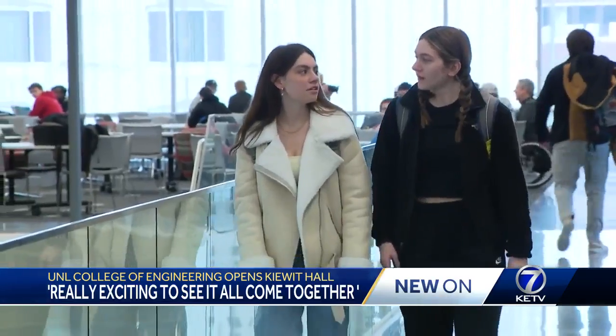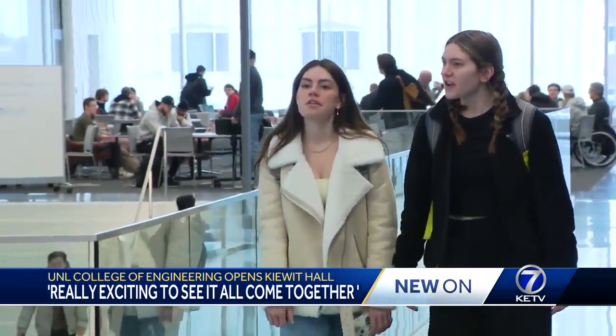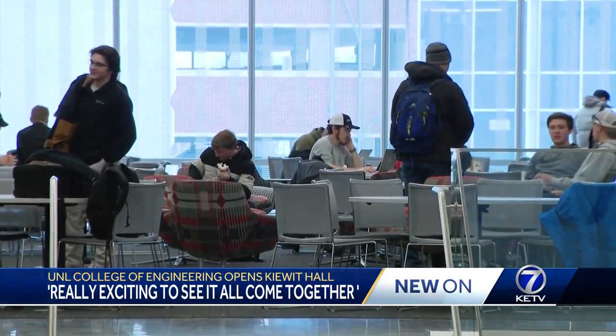Thanks to $150 million in private donations, it's really exciting to see it all come together. Cunning and thousands of other students can now call Kiewit Hall home to take their engineering education to the next level.